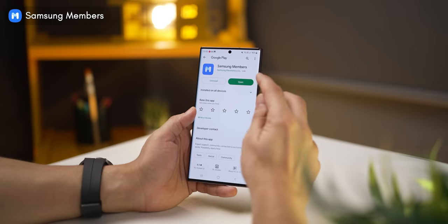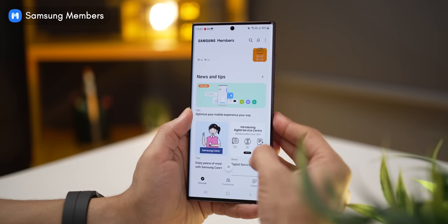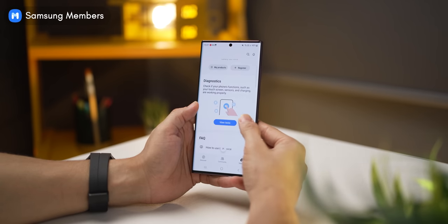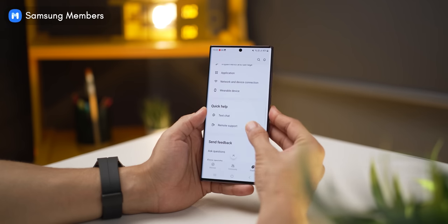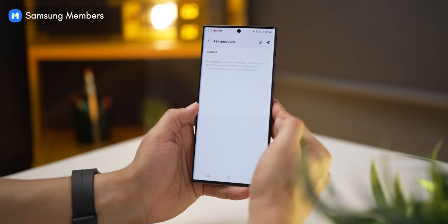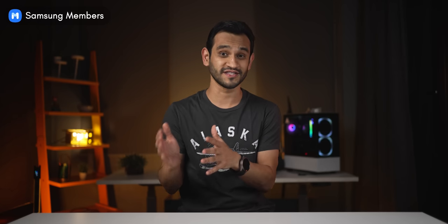The next one is the Galaxy Members app. It's a great app if you want to know tips and tricks about your Galaxy smartphone, participate in contests, get discounts on products and accessories, and most importantly get support on any issue. You can run diagnostics on your phone by yourself and figure out what's not working. You can also seek immediate remote support from Samsung's support team or ask a specific question by selecting your problem and adding screenshots to explain it better — just by doing this, you can save yourself an entire trip to the service center.